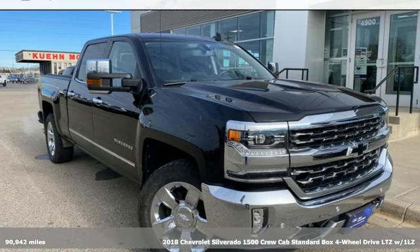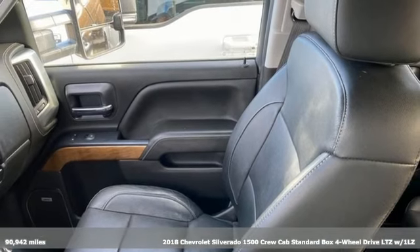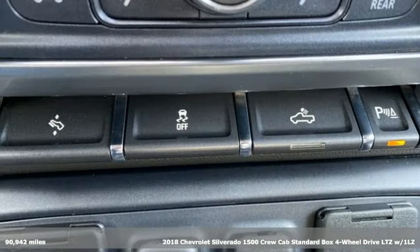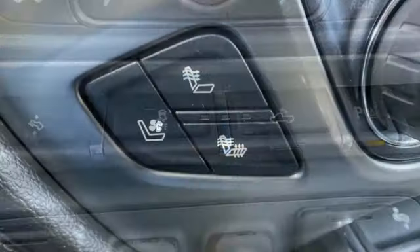It's a 2018 Chevrolet Silverado 1500, projecting strength and durability and built to back it up. This Silverado 1500 is definitely one book you can judge by its cover.